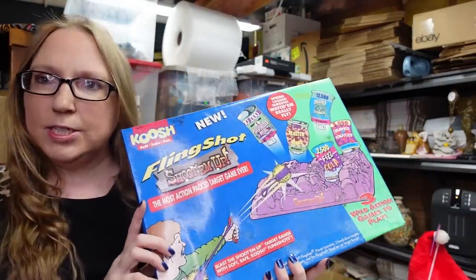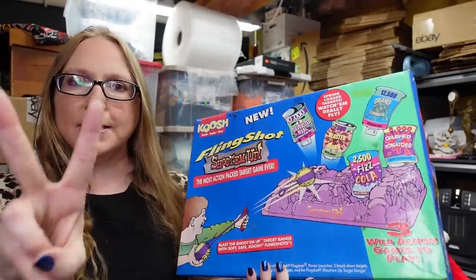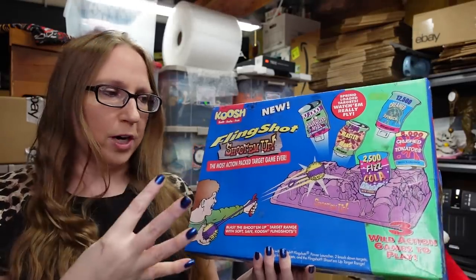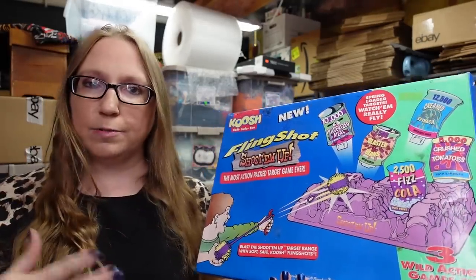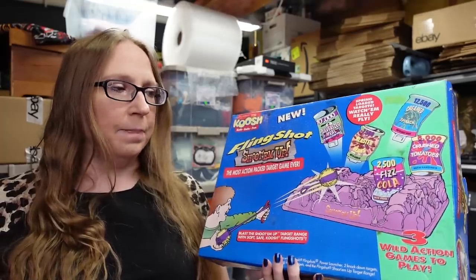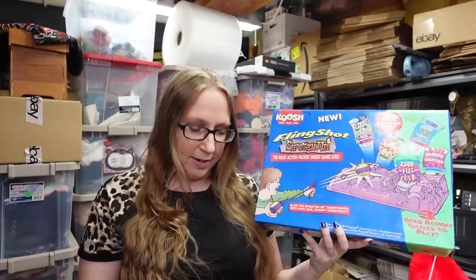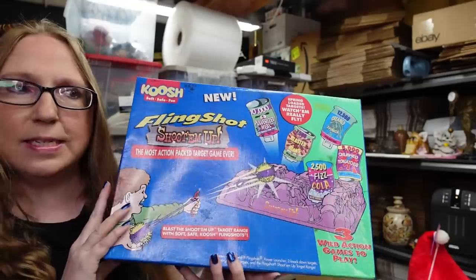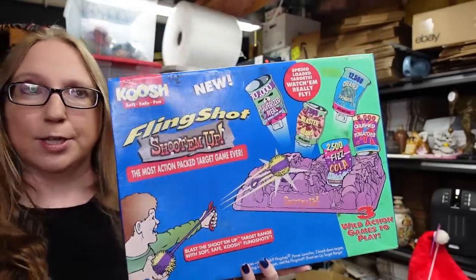I did end up picking up this vintage Koosh ball game called Fling Shot. Unfortunately this is missing two of the Koosh Flingers — it has two in here but there should have been four. It's still a playable game; you don't necessarily need all four. All the rest of the pieces are there. I couldn't find any currently listed, so to me that's a good sign. I listed this on auction with a starting price of $24.99. I've seen it sell for as high as $50 in the past.